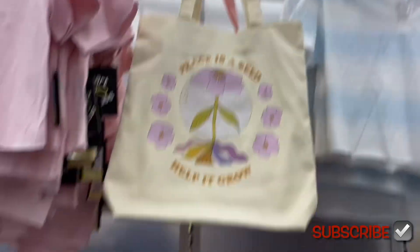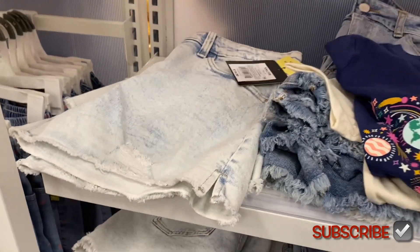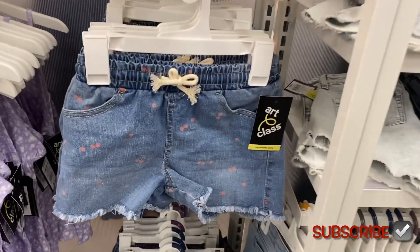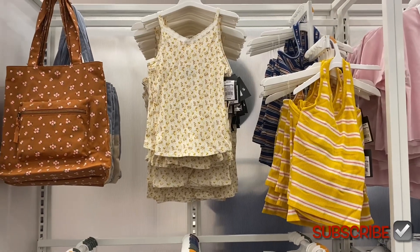They have some shorts over here — they have acid wash and distressed styles in this color, going for $15. They also have this really cute one with cherries, it's Art Class, frayed at the bottom, $15. There's this ribbed style with lace on top going for $8. And more acid wash ones — I really like the ones on the right.